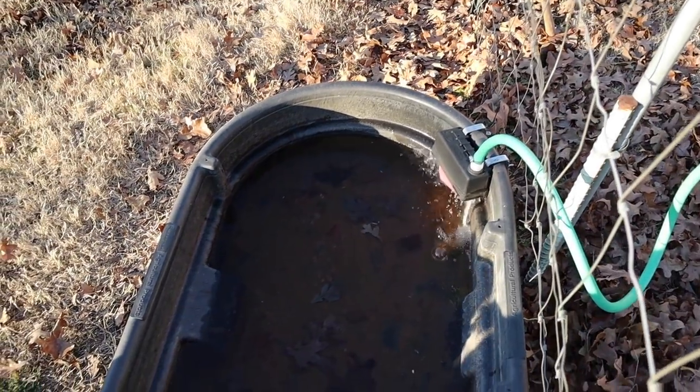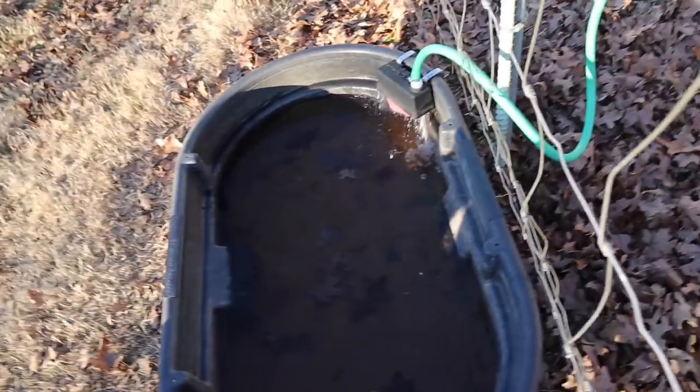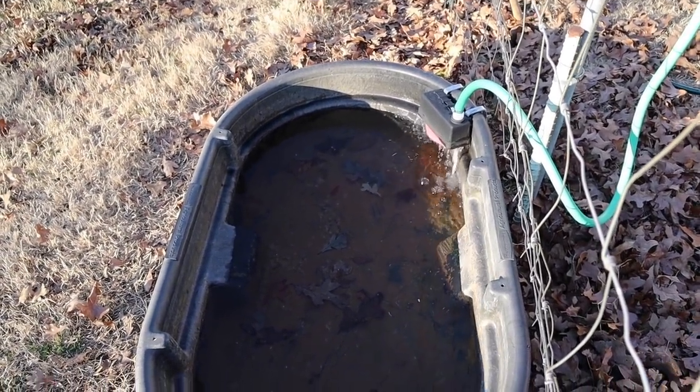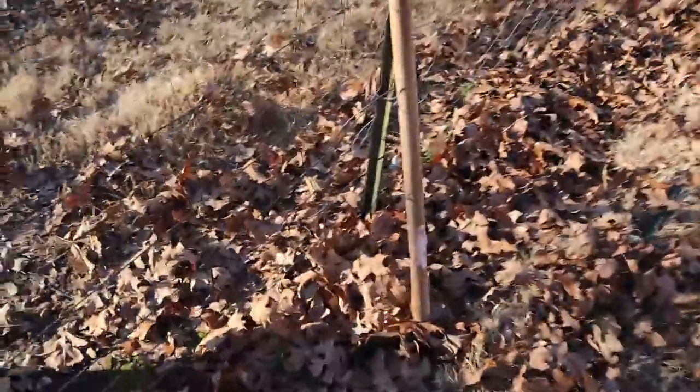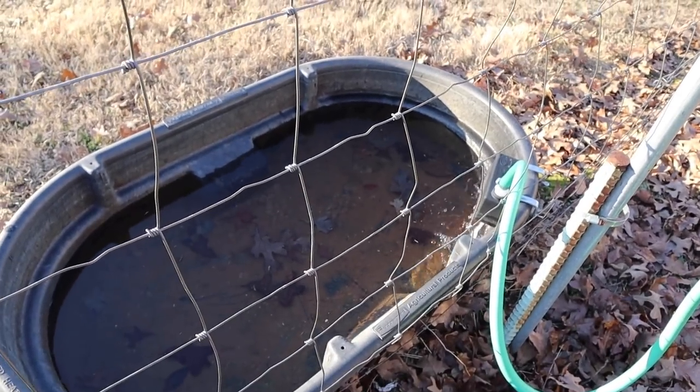This is the automatic waterer I've been talking about — it's made by Little Giant and sits here by the water hydrant as a small stock tank, giving 24/7 access to fresh clean water. I can break the ice manually if needed. There's also an electric heater with a thermostat — when the water drops to about 35 degrees it kicks on and keeps the water from freezing. If you're at work all day, that heater means you don't have to worry about frozen water.